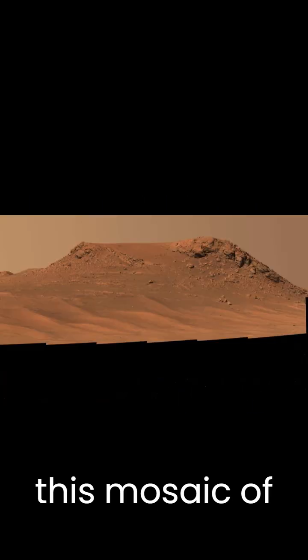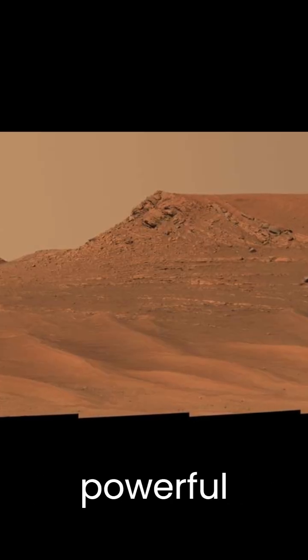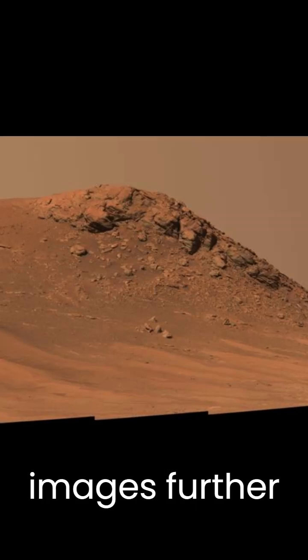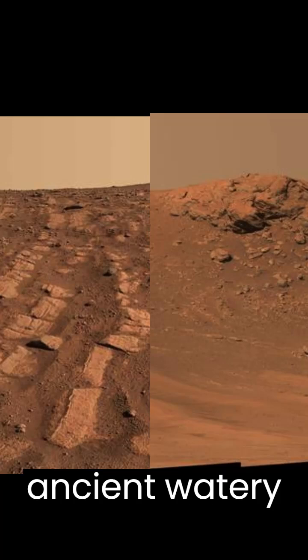The rover also captured a mosaic of a hill nicknamed Pinestand, which exhibits tall layers that may have formed from a powerful river. Scientists are analyzing the images further and utilizing ground-penetrating radar to expand their understanding of Mars' ancient watery past.